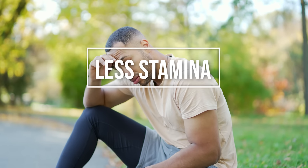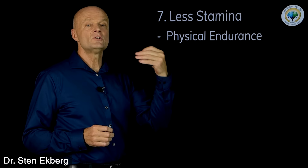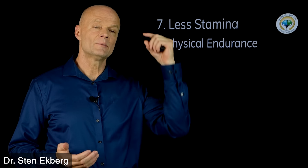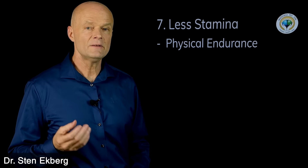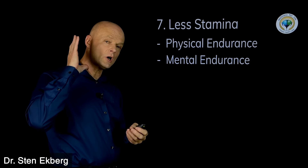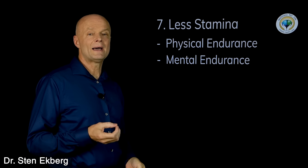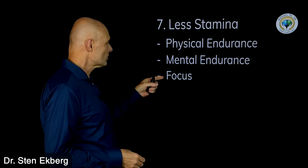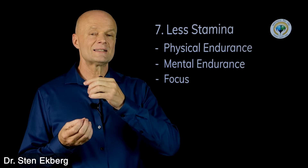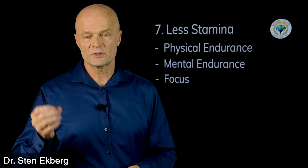Sign number seven is less stamina, and this covers different types. There's physical endurance — even when working out or exercising, the brain still has to drive that activity. But there's also cognitive endurance: if you're sitting and working on something mental, that too depends on the brain. One aspect of this is focus — if you notice you don't have the same endurance in terms of focus and getting things done, that could also be a sign.